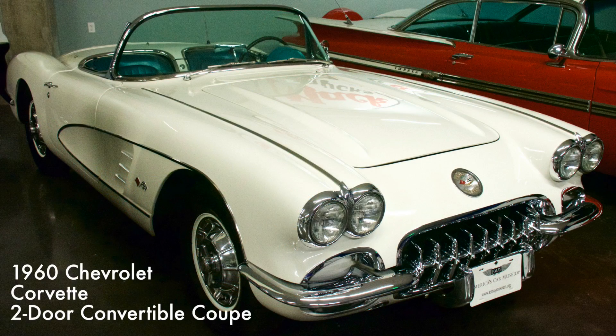This beautiful Corvette came with a 281 cubic inch V8 engine and a manual four-speed transmission.